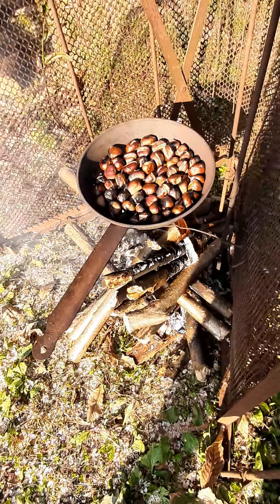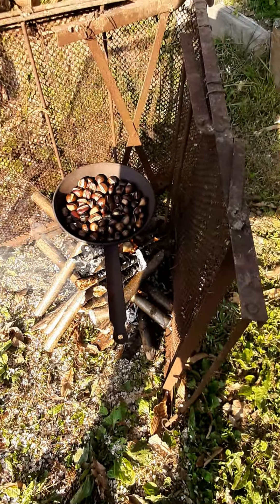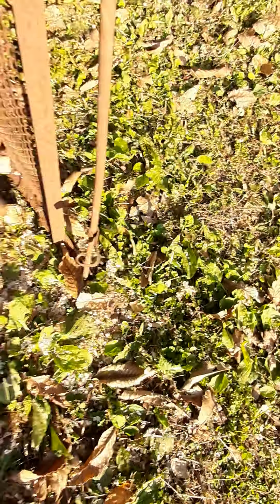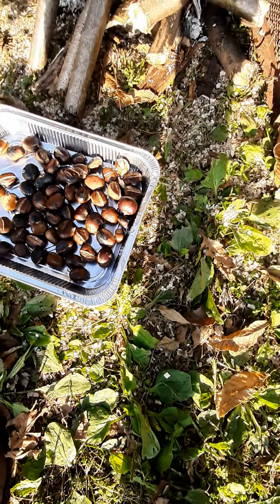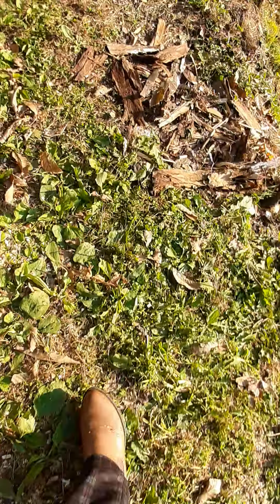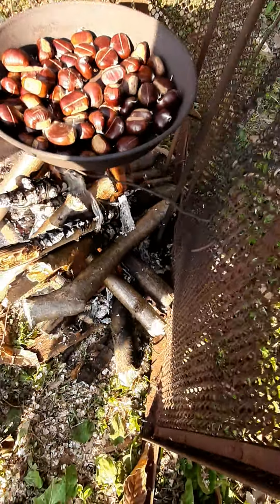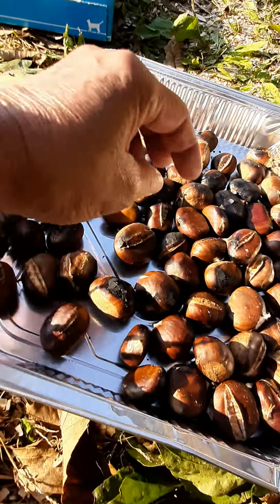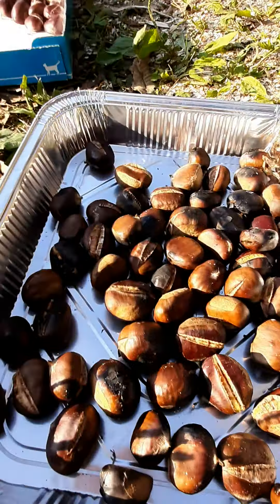It is almost cooked here, so I think this is enough. I need to put it here. Yes, I think this is cooked already. This is done — cooked already. So I need to put some more. Cooked already! These are my chestnuts for today — cooked grilled chestnuts. Very hot, very hot!